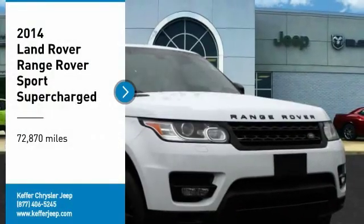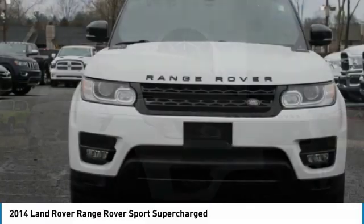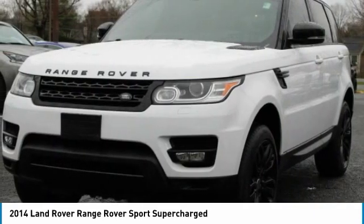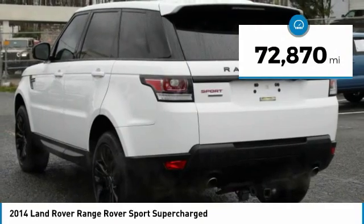You are going to love the 2014 Range Rover Sport. Powered by intelligence, brilliance by design, Range Rover Sport is in a class of one. This vehicle has less than 75,000 miles.